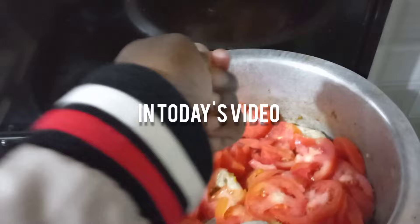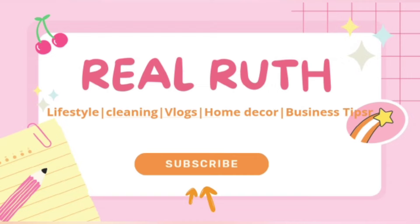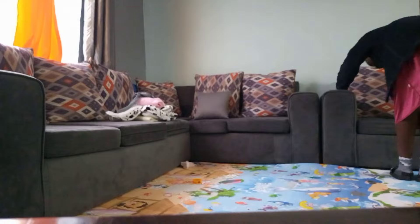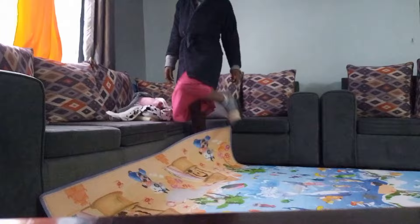Hi guys, how are you doing? Hoping you are doing fine. Welcome to today's video — today I'm going to take you through our full day Sunday routine. I've just woken up. First thing I normally do is open the windows and put up the curtains so the house gets fresh air, and I'm going to arrange the living room a little bit because with kids you never know. I hope you stay around till the end.